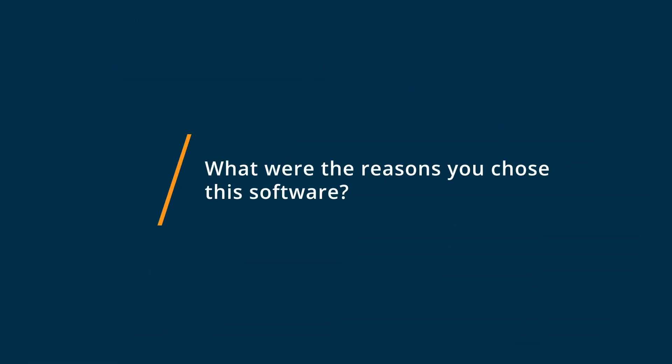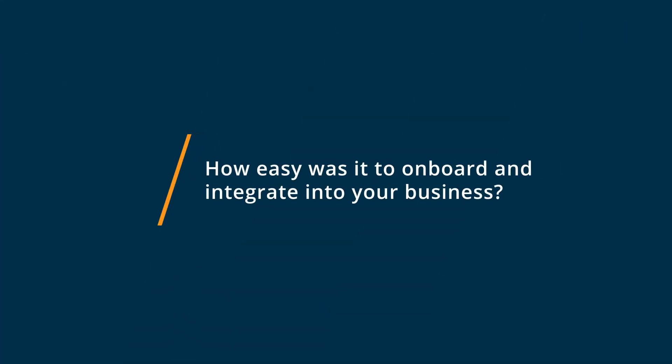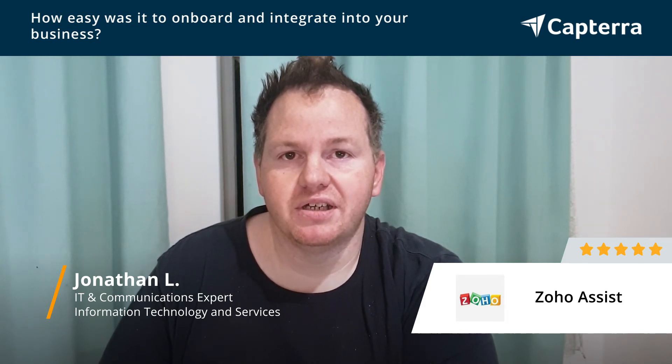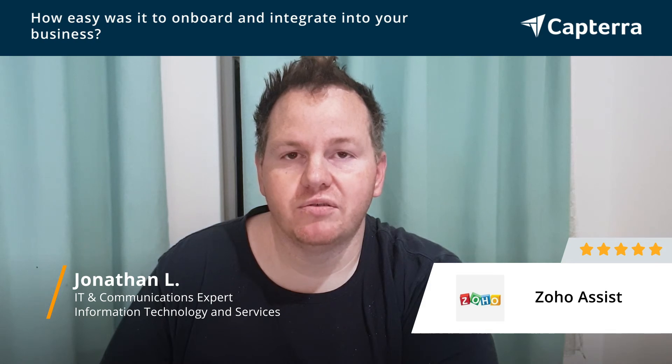After a long amount of research, I chose Zoho Assist due to the ease of use and the cost of onboarding. Changing over from our previous product to Zoho Assist was a very easy process — a few clicks and sign up and credit card details and we're ready to go.